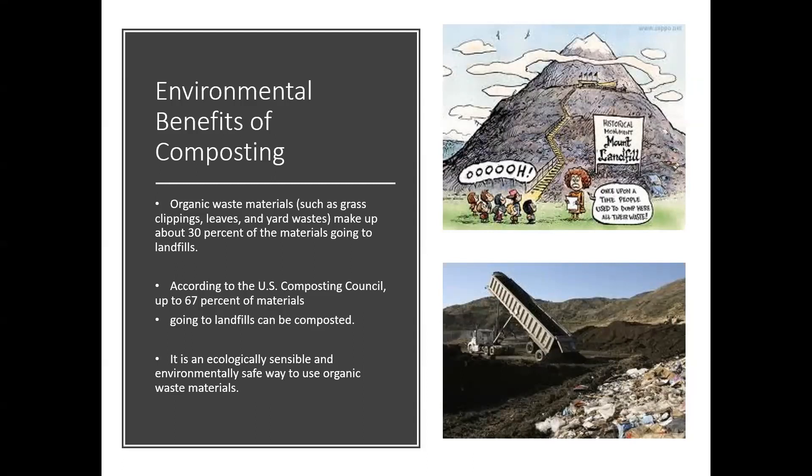In addition to reducing costs and improving our soil, there's a lot of environmental benefit from composting. Back in the 80s we were told to worry about what was going into our landfills. Organic waste materials — things like grass clippings, leaves, yard waste, and kitchen waste — make up about 30% of materials going into landfills. The US Composting Council says about 67% of what we send to a landfill could actually be composted. Composting is an ecologically sensible, environmentally safe way to use those organic waste materials, save landfill space, and get something great for your garden.